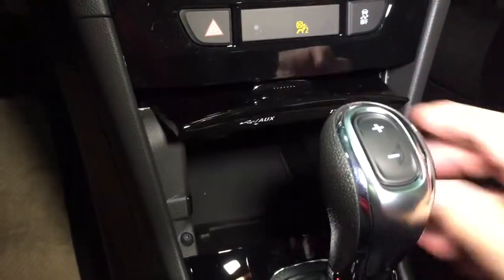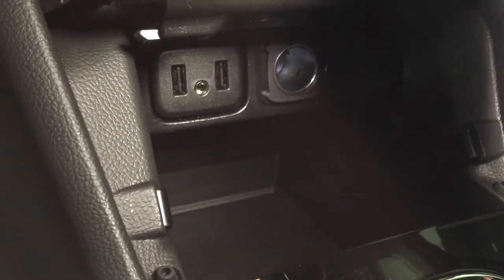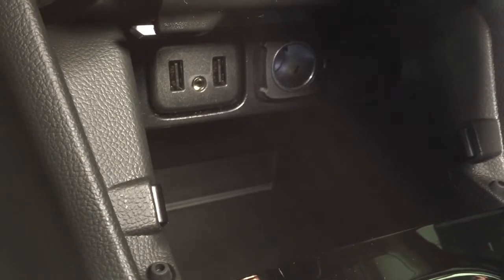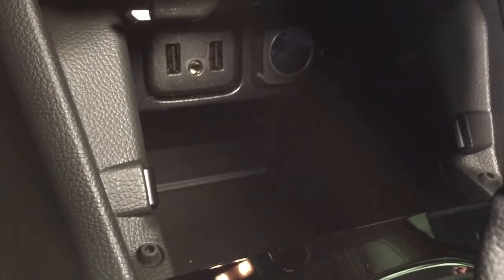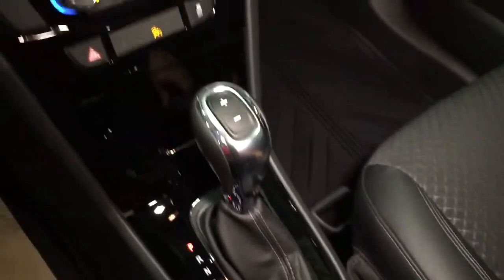Down below you have hazards and traction control. There are two USB ports along with auxiliary and 12-volt power. When you're plugged in via USB you can simply close this up and not worry about messy cables.